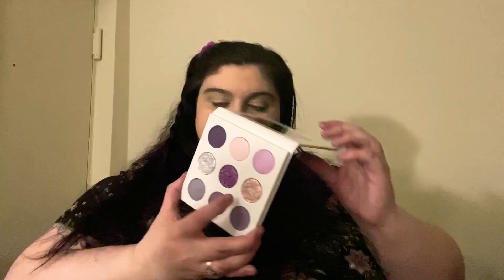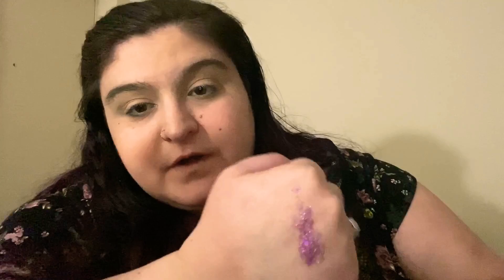Next shade is a pressed glitter called Metamorphosis. It's just that pressed glitter in a standard purple color. I don't know how to really swatch pressed glitters very well, but I'll try. That's what that looks like — it is really pretty. I've never actually used a pressed glitter on my eyelids, so I will attempt to figure that out.